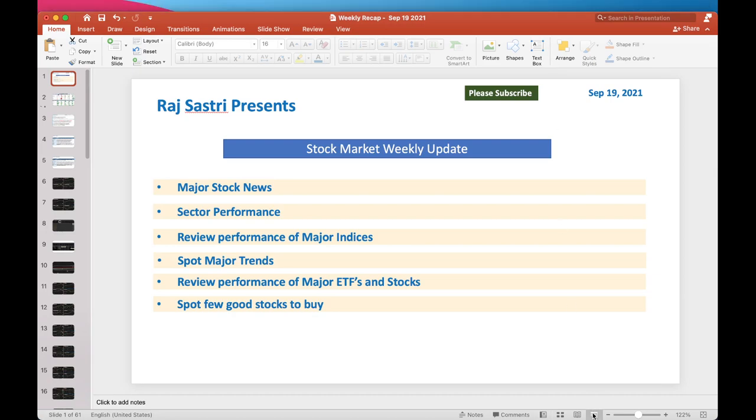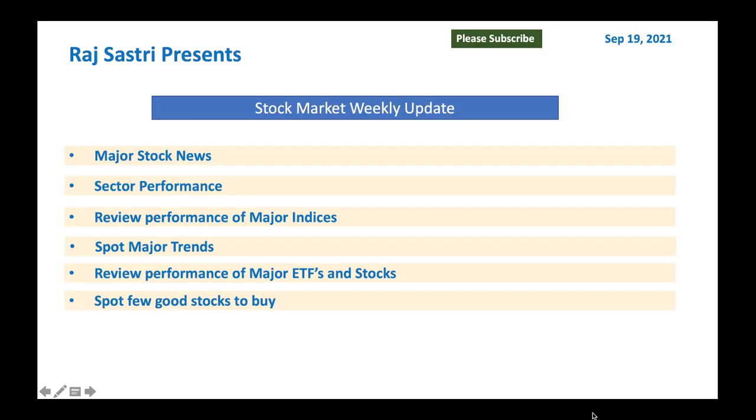Hello friends, this is Raj Sastir from Raj Option Trading. Today is September 19, 2021. I want to provide a quick weekly update on stock market. Let's look at major news, sector performance, review some major indices, spot few major trends, review few ETF performance, as well as spot some great stocks to buy. So let's jump in and get started.